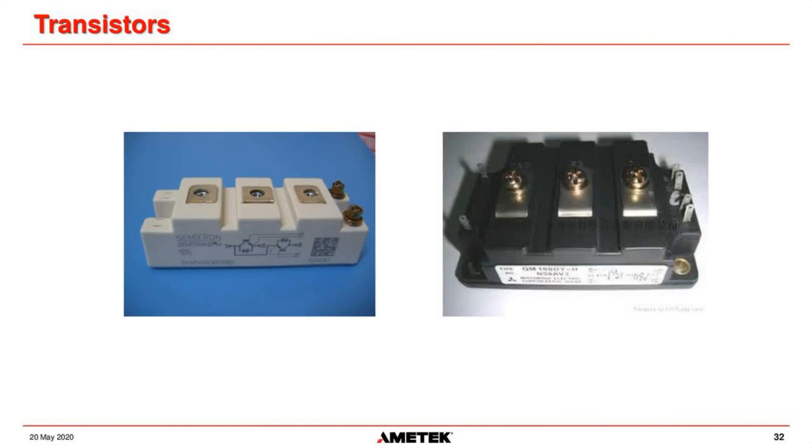This is what an IGBT looks like out in the wild. There are two different package versions. On the side of the package, as with other devices, you can see terminal one, terminal two, and terminal three. One IGBT is connected one way and another is connected the other way, and these are the gate signals that go to each IGBT. They're just different manufacturers, different models.